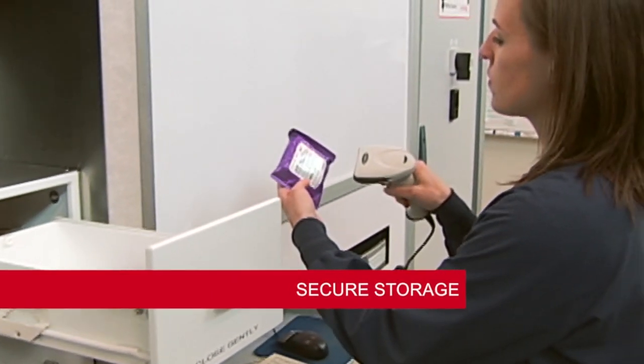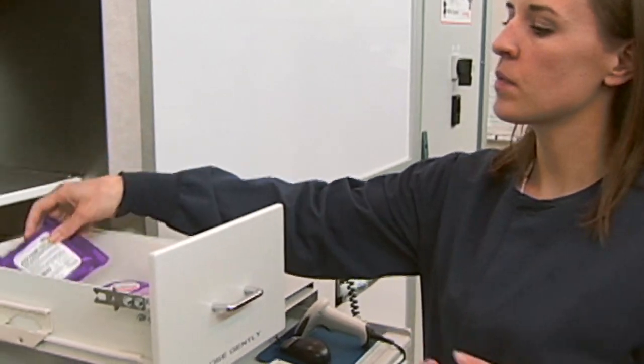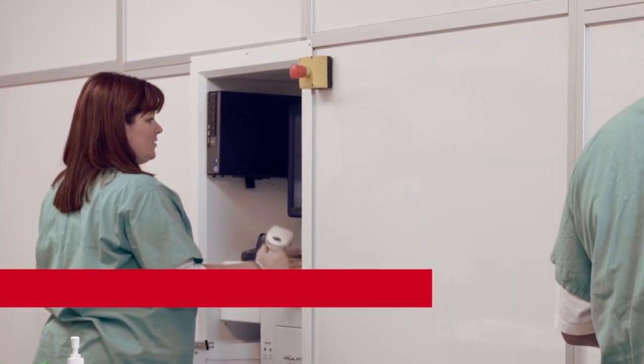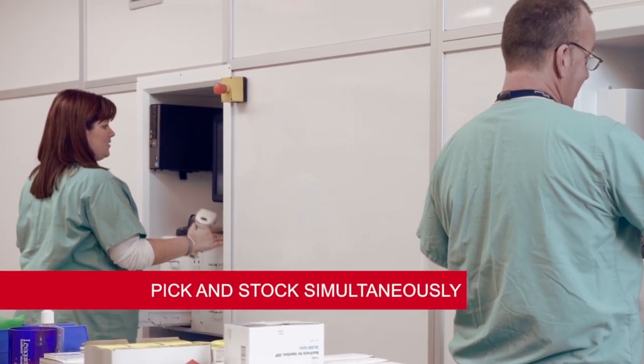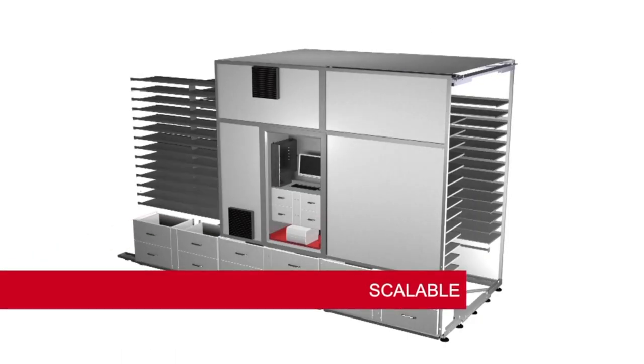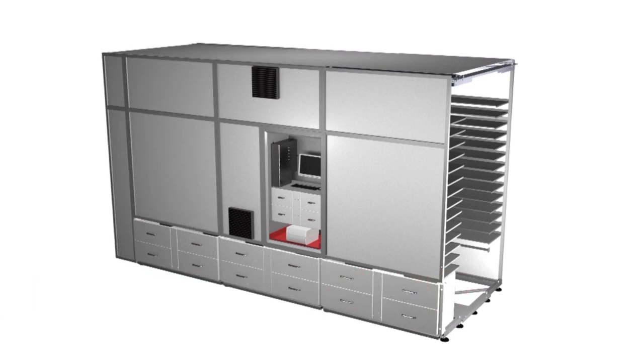To load, the technician verifies each medication before placing it into the right bin. Multiple workstations increase productivity — a technician can stock BoxPicker at one station while another fills orders from a second operator station. Storage modules can be added to accommodate more inventory as your pharmacy needs grow.